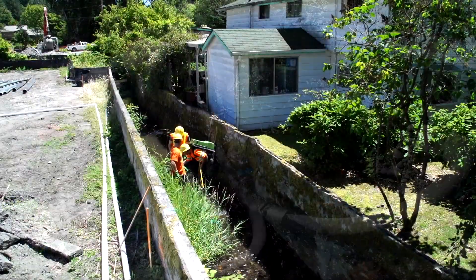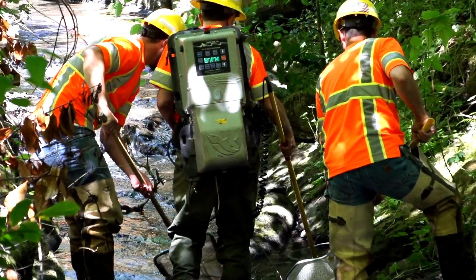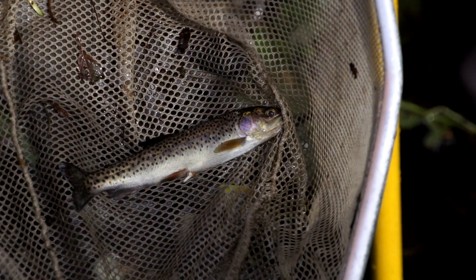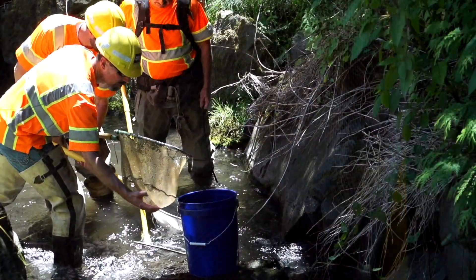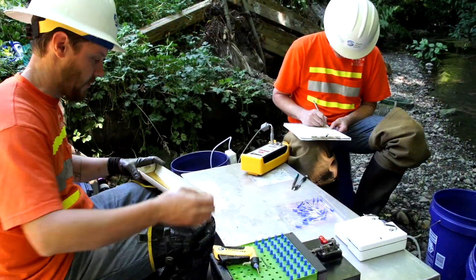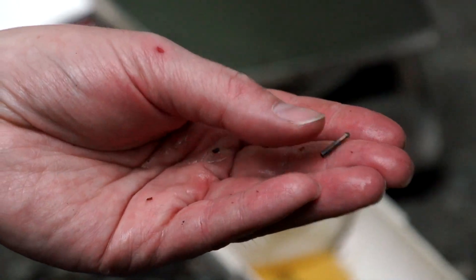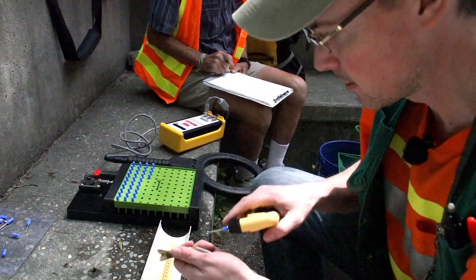We have collected a couple of hundred fish so far. SPU biologists are placing tags on those fish and they will come back with an antenna and be able to find the fish using the PIT tag.